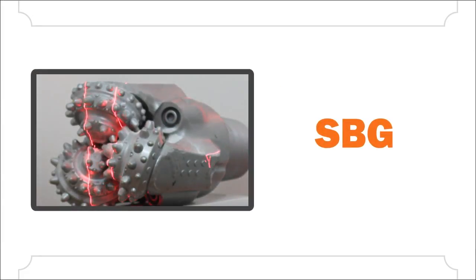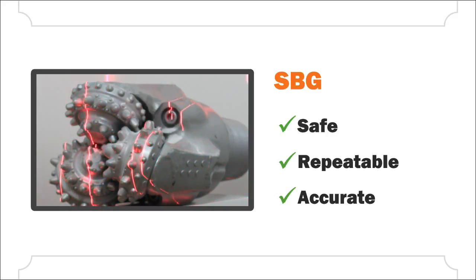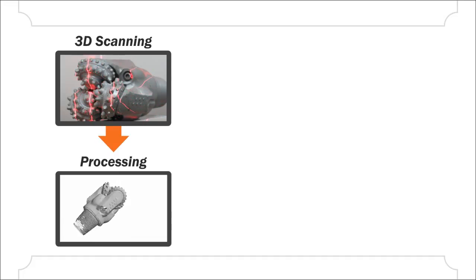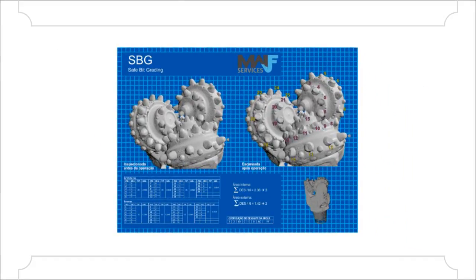SBG is a modern service which increases safety while providing repeatable results and accurate measurements. It is based on 3D scanning, followed by post-processing of the point cloud, in order to generate a bit grading report containing several useful pieces of information.